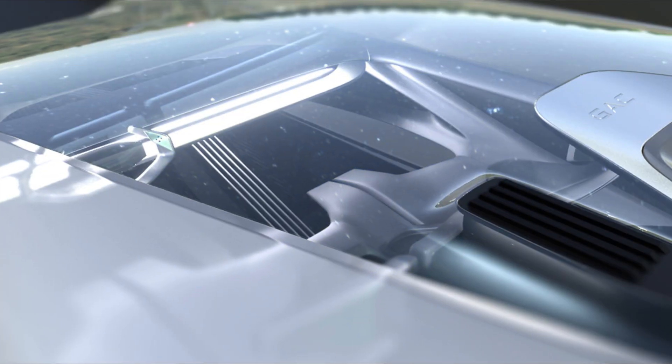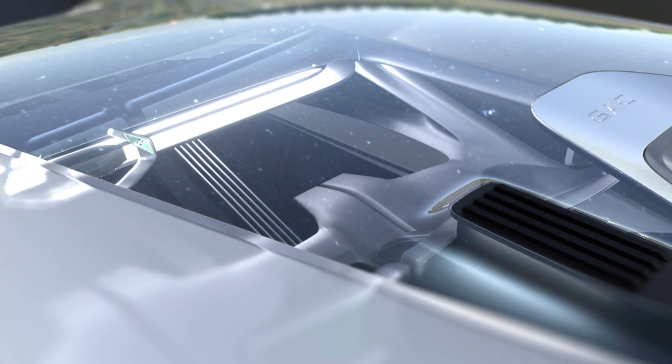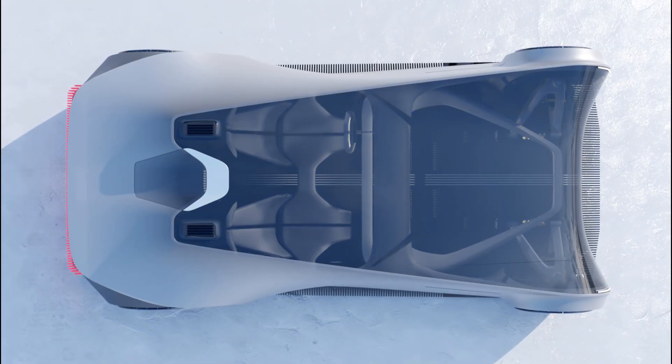The two seats can rotate and turn into an L-shaped couch for ultimate comfort. If the car is driving itself, you may as well be comfortably horizontal in the back.